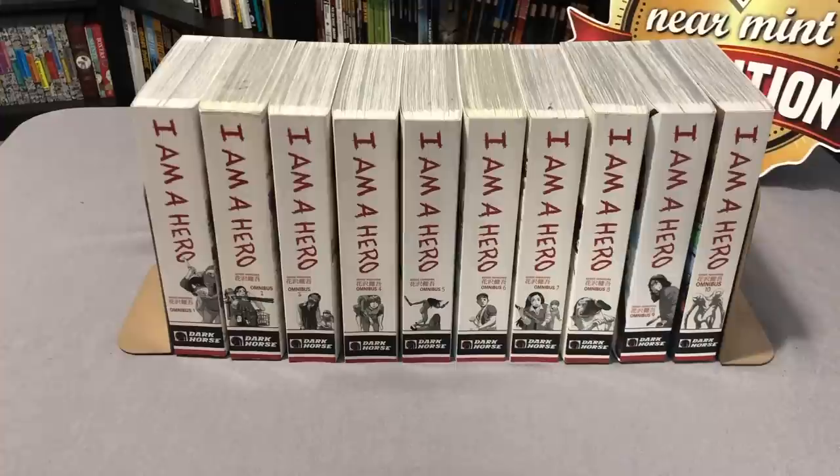What's going on Minties? The Uncanny Omar here from Near Mint Condition, and today I'm going to do an overview of the Dark Horse manga I Am A Hero. I'm going to give a really quick synopsis about the series and the characters without giving any spoilers away, but focus more on the build of the books, what is out so far, and how many more we expect. So please stay tuned.